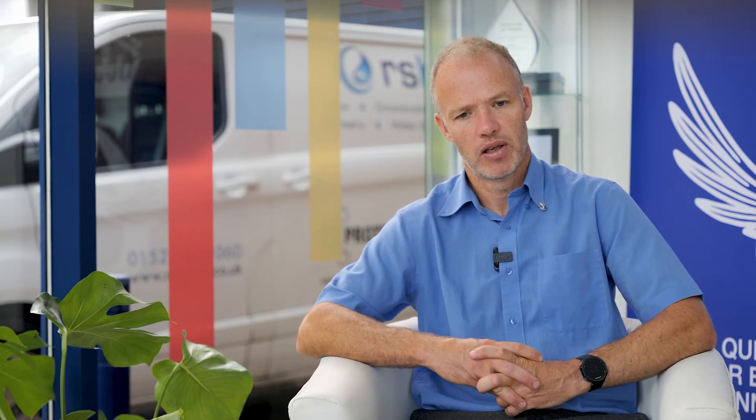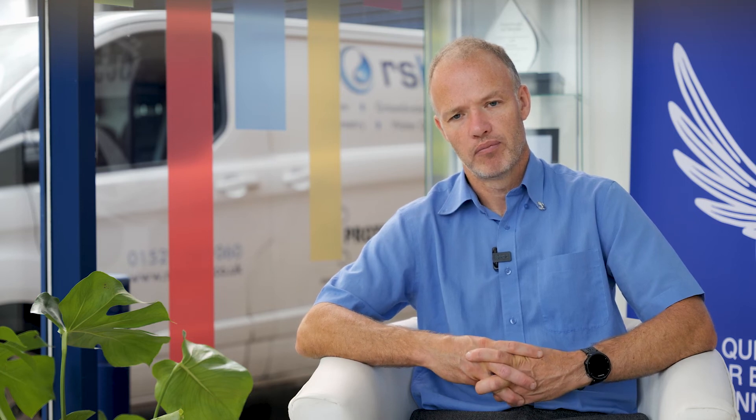We've put Proteus in situations acting as a guardian of nature really, to alert people of how good their river is.